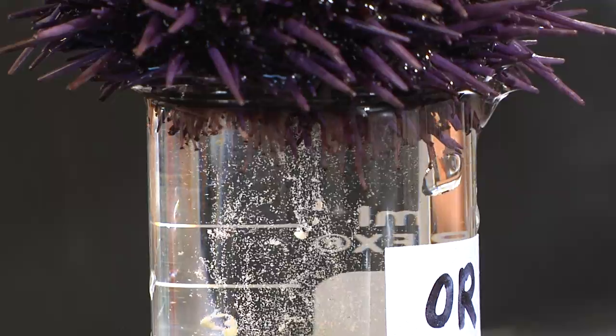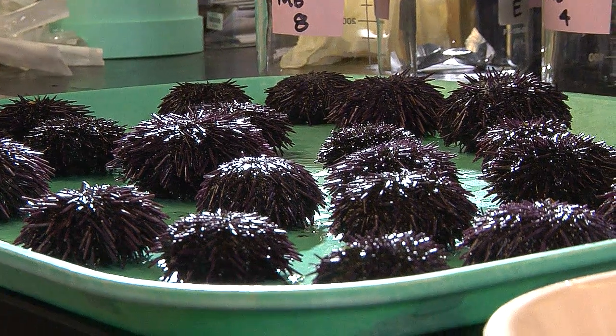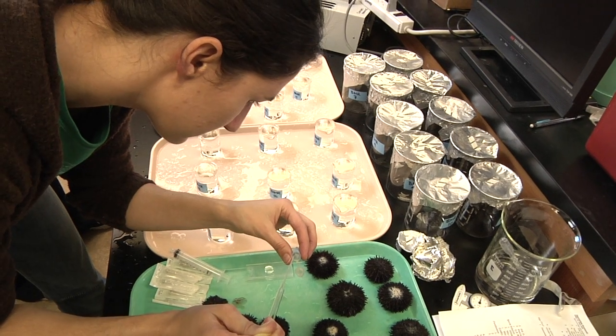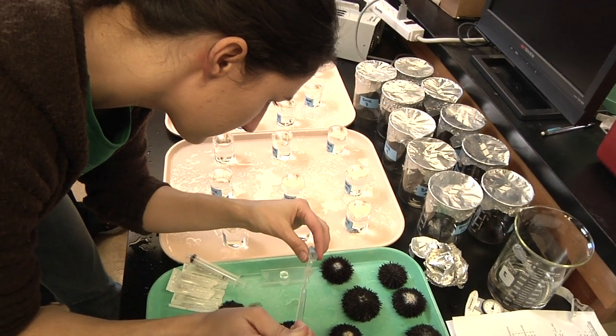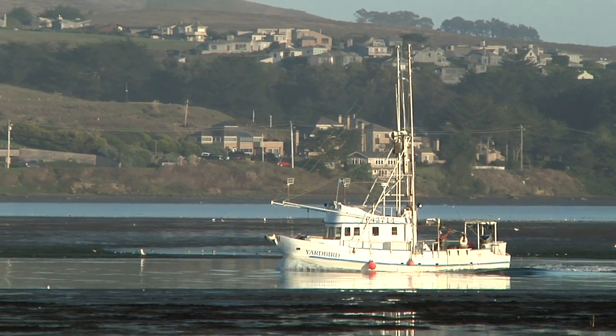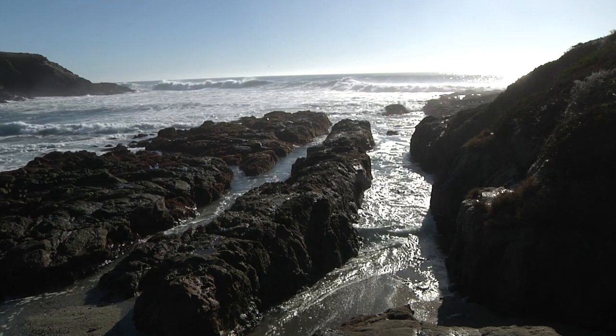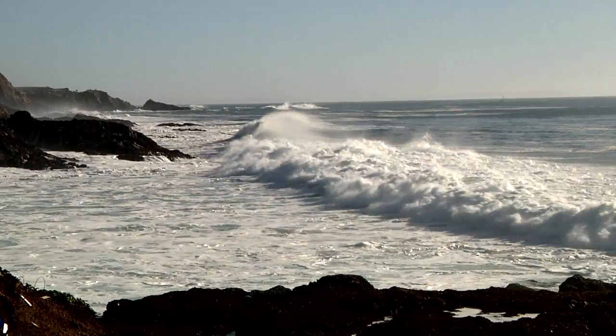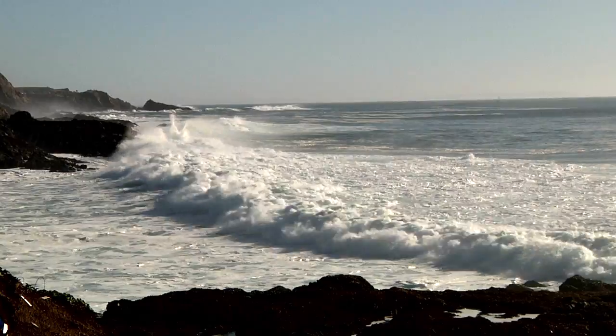The sea urchin has a hard internal skeleton that's made of calcium carbonate. Organisms that make shells or skeletons of calcium carbonate are particularly sensitive to ocean acidification. As carbon dioxide is increasing in the atmosphere, some of that carbon dioxide is being absorbed by the oceans, and as it's absorbed, it makes the ocean more acidic.